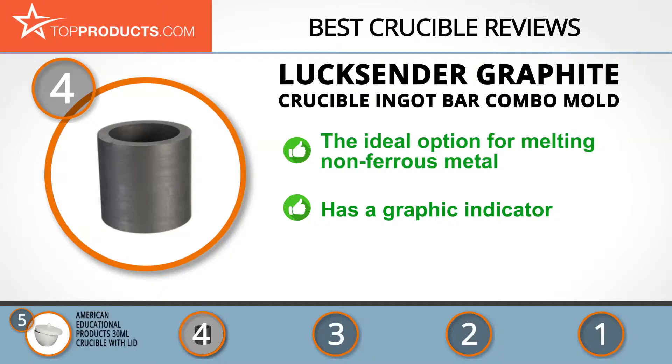The graphite material for their ingot bar combo mold crucible offers the ideal option for melting non-ferrous metal for analysis. With a graphic indicator, you can monitor aspects such as bending strength, bulk density, and electric resistivity. It also offers enough space for your metal melting needs, though the only downside is that it does not come with a lid.